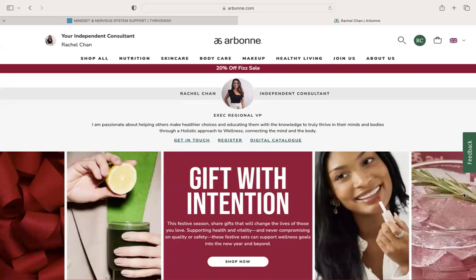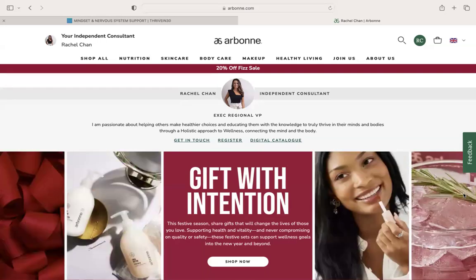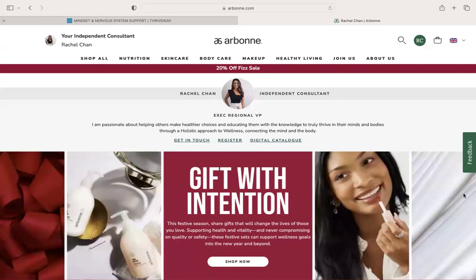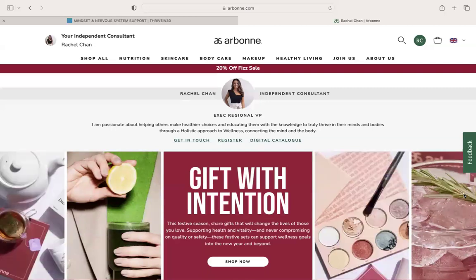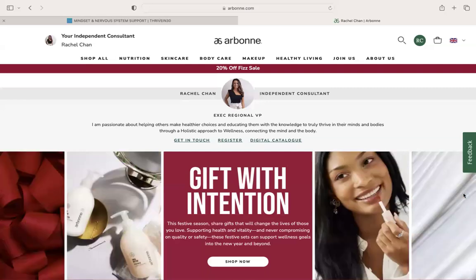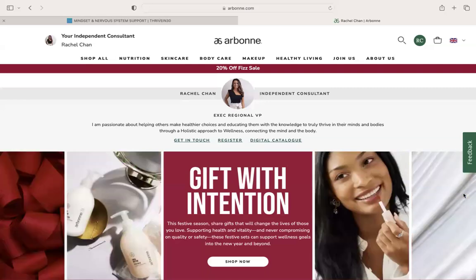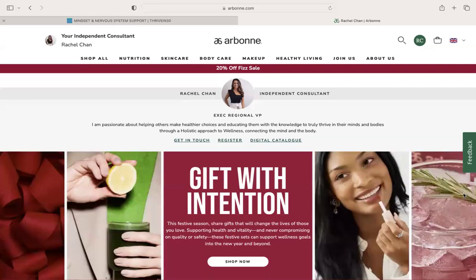For example, if you added a box of Energy Fizz Sticks, which is one of our best sellers, plus a sheet mask, it means that you would get 20% off that total price and you could choose anything from the best sellers list, which is normally up to around £96, and then you'd also get free shipping.